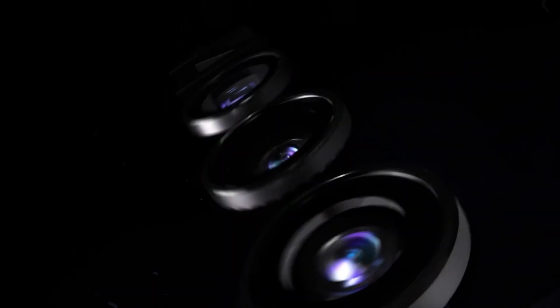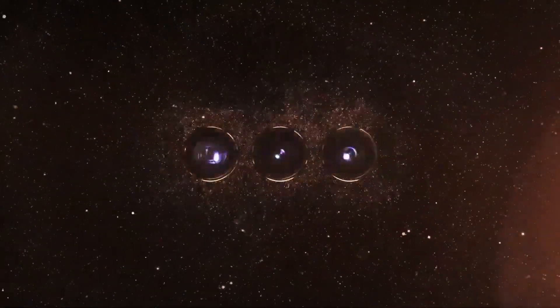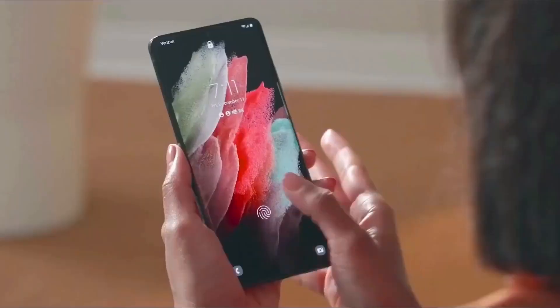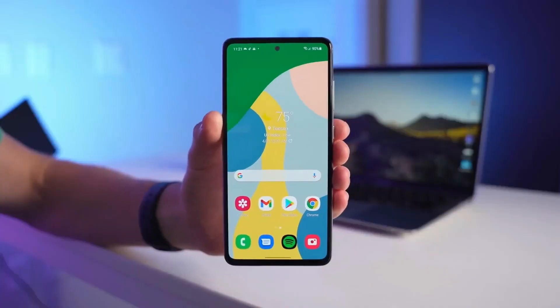Hello, everybody. Before the official unveiling of the Galaxy S23, reports indicated that Samsung would launch the series with Android 13 and One UI 5.1. A few days prior, the full One UI 5.1 features were leaked, revealing Samsung's new One UI additions.